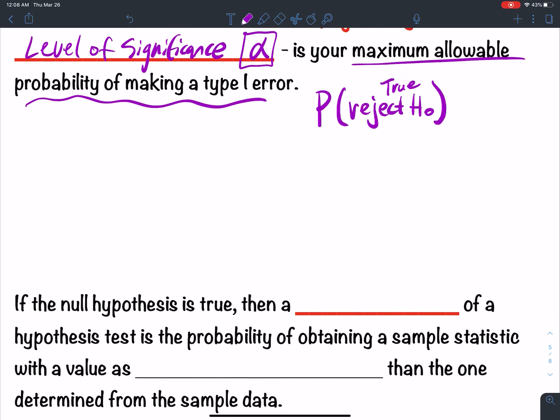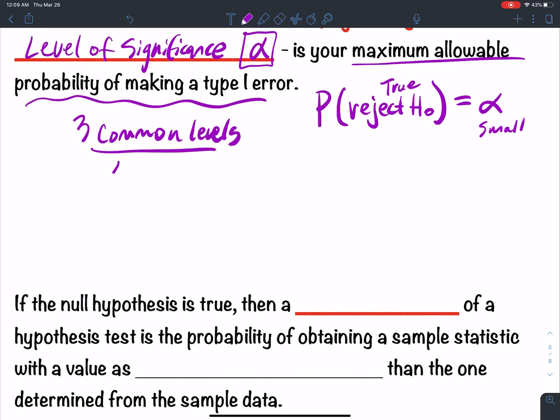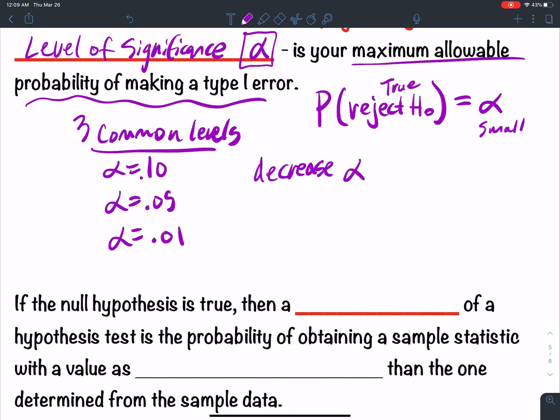This probability is equal to alpha. Now, there are three common levels: alpha 0.10, alpha 0.05, and alpha 0.01. Those are your three common levels that pop up. The thing is, if you decrease alpha, this tends to increase beta. So as your type 1 error gets smaller, the type 2 error gets bigger.